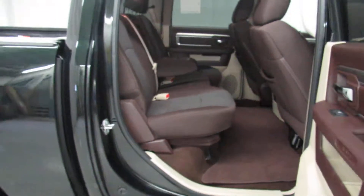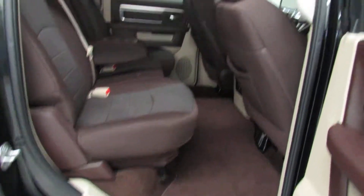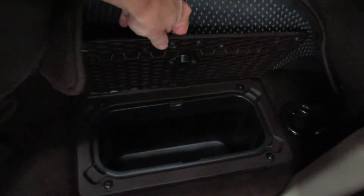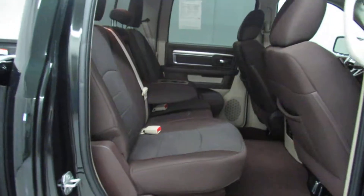Here in the back seat we've got plenty of room. This vehicle's got the light frost beige interior with the brown seats. Underneath the mats we've got Ram Bin storage, which is real nice — that liner just slides right out so you can throw it in the dishwasher or hit it with the hose to clean out whatever you had stowed in there.